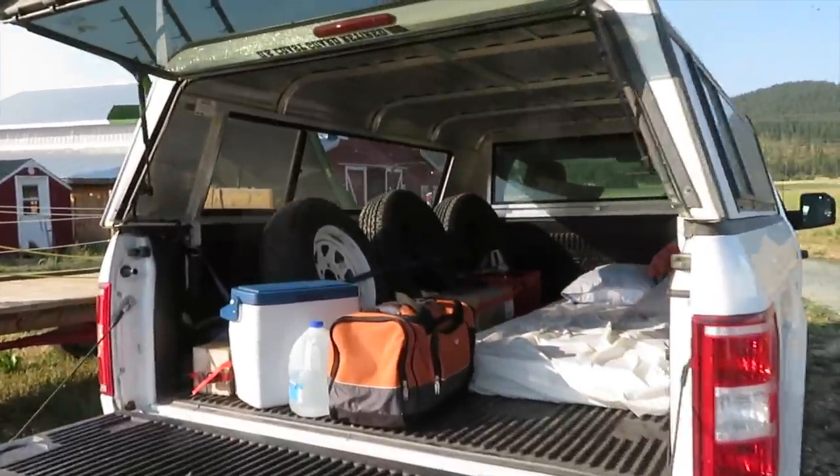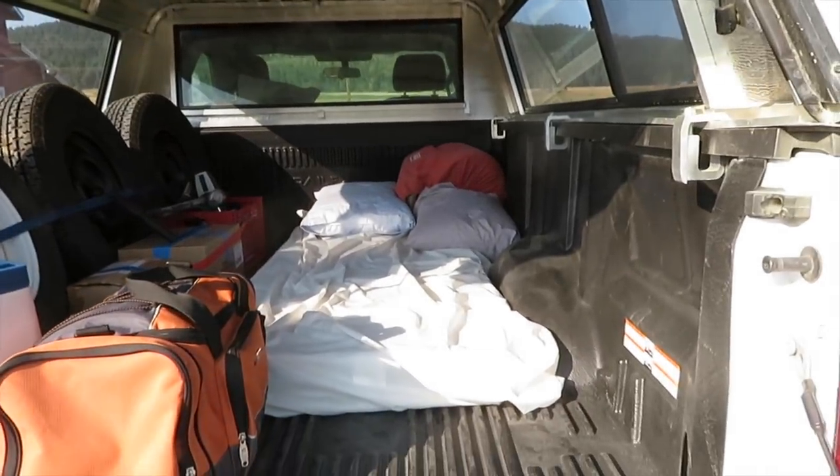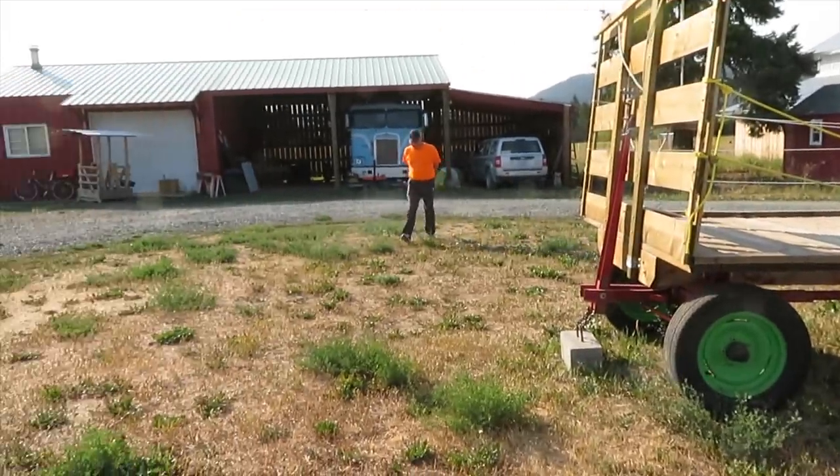We have some extra tires in the back in case we need to change tires on the trailer we're getting. Of course, an old Coast Guard ship's mattress. Supplies. Here comes Stacey.